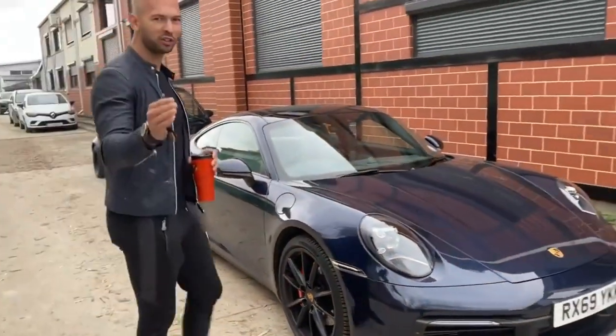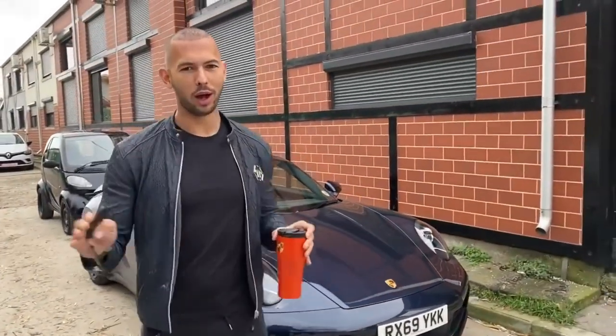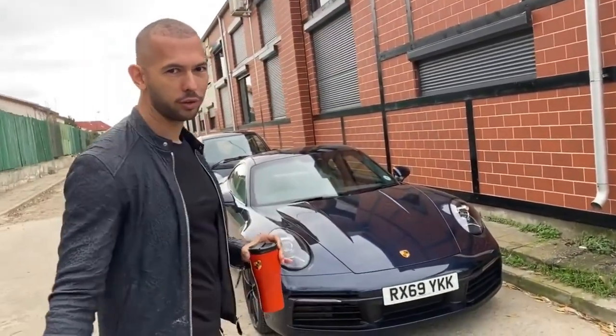We're going to do something we've never done on Tate Speech before — I'm going to do a car review. The first car we're going to do is the brand new 911 992.